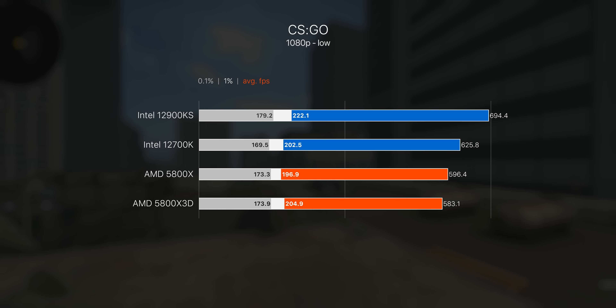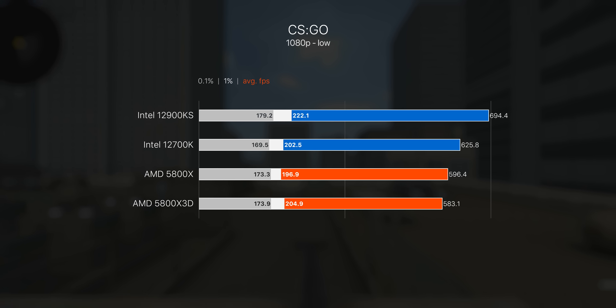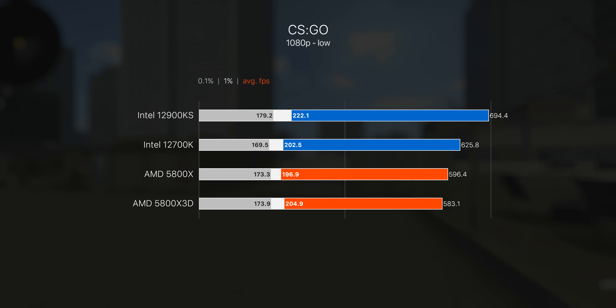Switching to CSGO using a workshop benchmark, that enormous 5.5 GHz boost on the i9 seems to give it the edge. Surprisingly, I actually found the 5800X 3D here to be slower than the original 5800X — remember the 3D cache chip has a lower boost clock than the standard 5800X, and that's likely what we're seeing in effect here with CSGO.